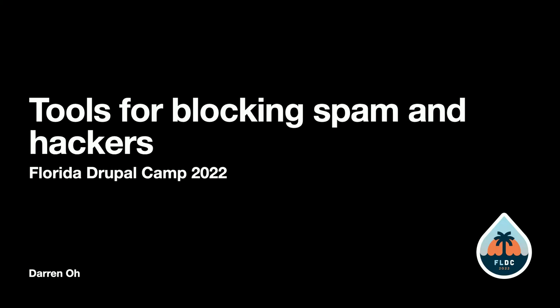My name is Darren. I work for Cognizant and we occasionally have time for side projects.